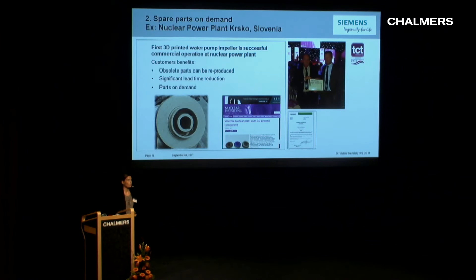For spare parts on demand, I chose one example: the first 3D printed water pump impeller in commercial operation at a nuclear power plant in Krško in Slovenia, with all the associated regulations and certificates. The customer benefits are that obsolete parts can be reproduced, lead time can be reduced significantly, and spare parts can be produced on demand. This project was also recently awarded the TCT application award.